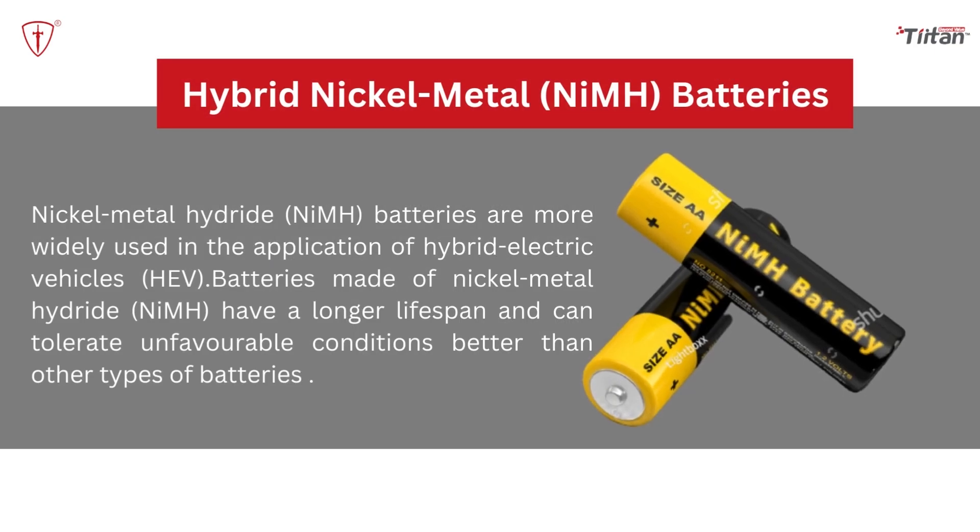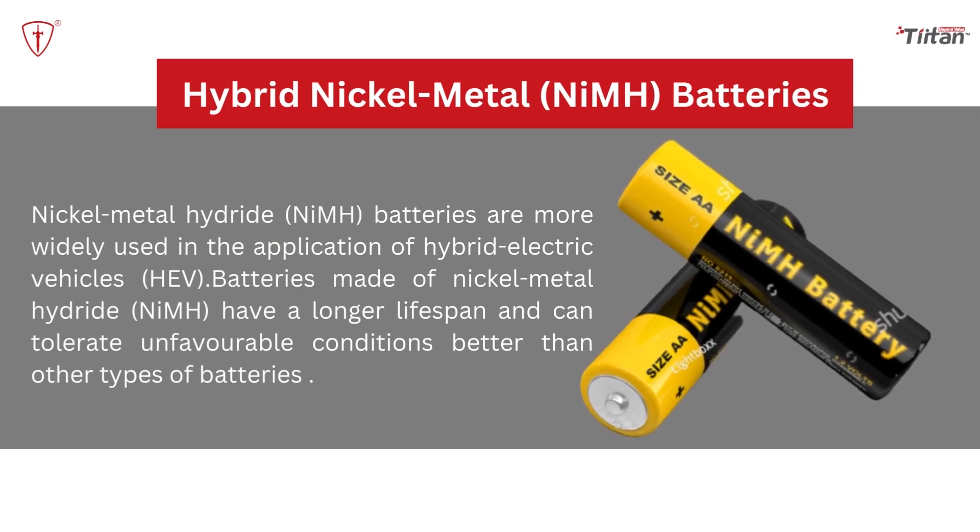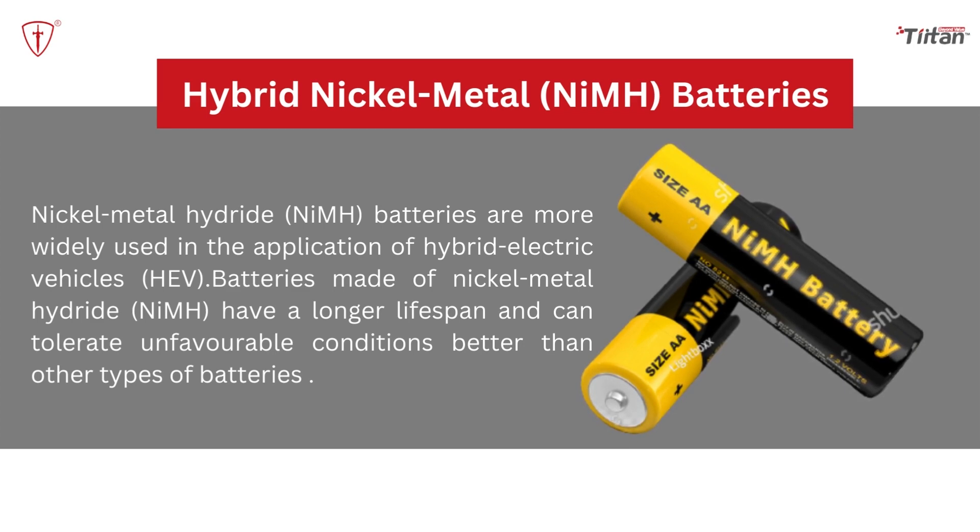Nickel metal hydride batteries: Nickel metal hydride batteries are more widely used in hybrid electric vehicles. Batteries made of nickel metal hydride have a longer lifespan and can tolerate unfavorable conditions better than other types of batteries. However, the major challenges with NiMH batteries are their high self-discharge rate and heat generation at high temperatures.